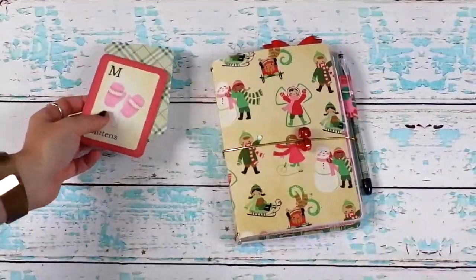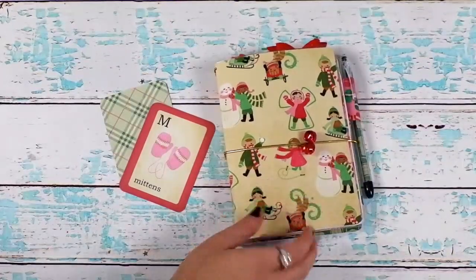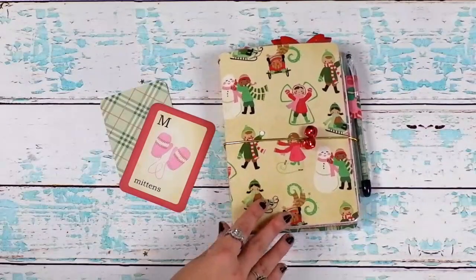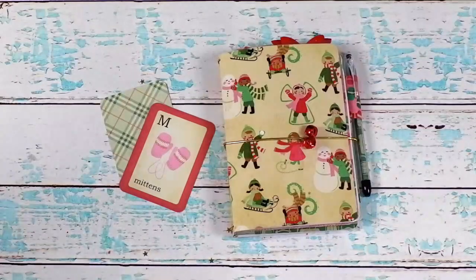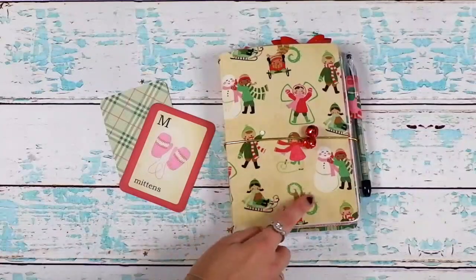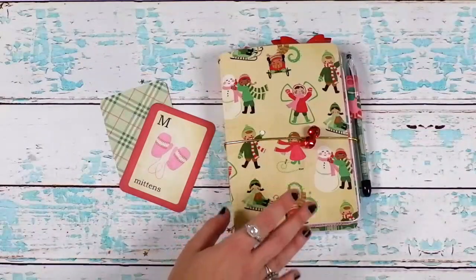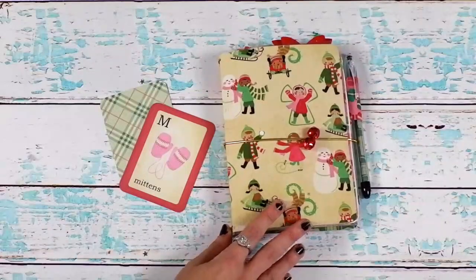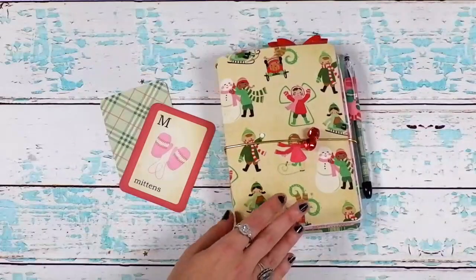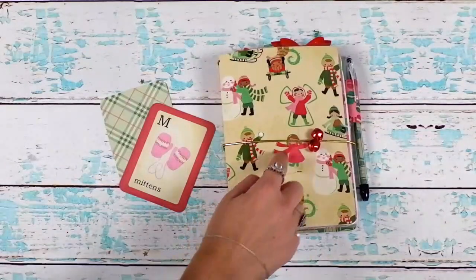If you've ever watched any of my videos from Christmases past, I always talk about this paper. It's the Crate Paper Bundled Up collection — it feels like forever ago, it's been years. This was like my favorite paper of all papers. They have all the snowmen on it — literally my favorite. I found a couple paper pads of it a couple years ago and I've been hoarding it because it's really hard for me to use.